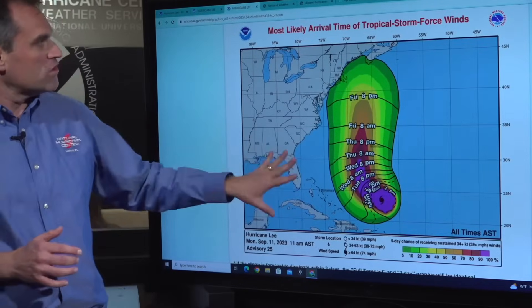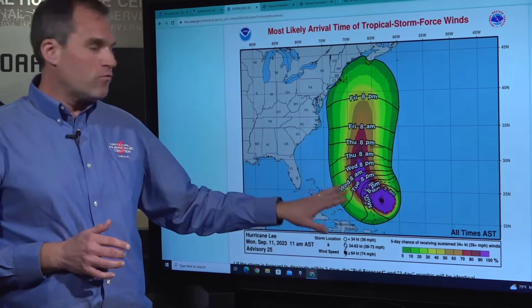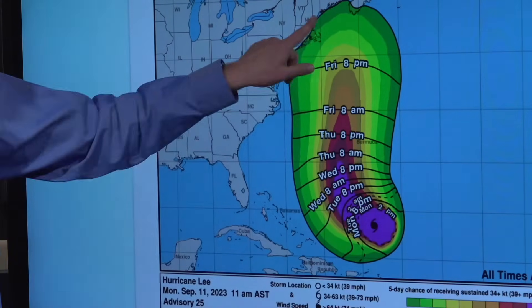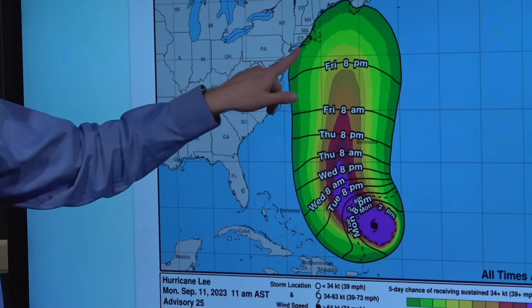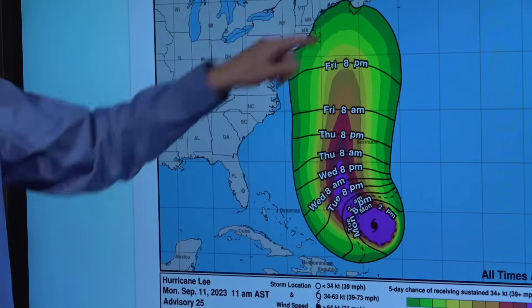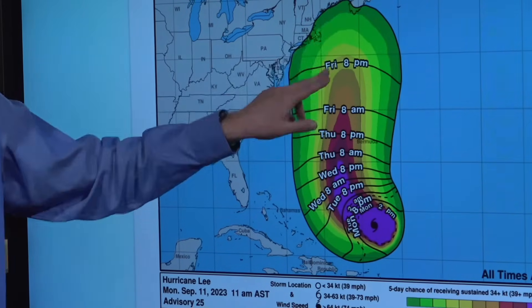Looking at the most likely time of arrival of tropical storm force winds: if you're in Bermuda, we expect those winds would most likely begin during the day on Thursday. There's about a four-in-ten chance, or about 40 percent chance, right now of seeing sustained tropical storm force winds in Bermuda. We're starting to see those chances increase along the coast of New England — places like Block Island, Martha's Vineyard, Nantucket, Cape Cod, up into the coast of Maine and Nova Scotia.